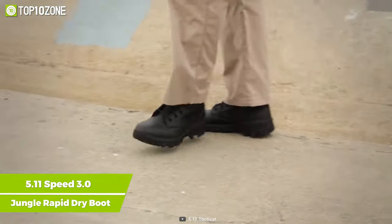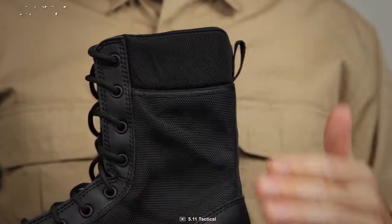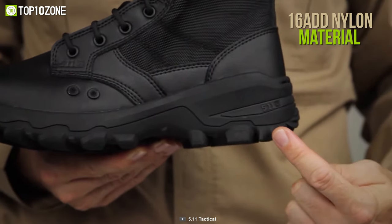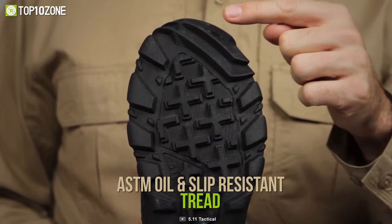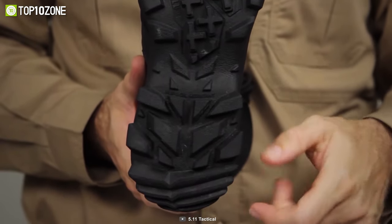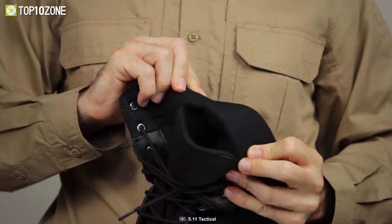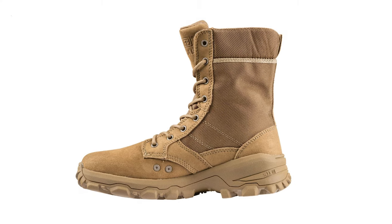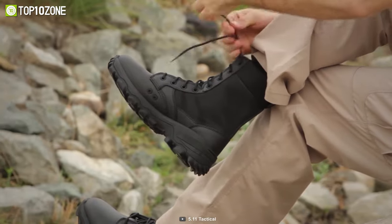Keep your feet free from injury with the 5.11 Speed 3.0 Jungle Rapid Dry Boot, a durable, comfy, rugged shoe that gives your leg extreme comfort with better protection. It is crafted with synthetic leather and 1680D nylon material that delivers intense comfort with extreme toughness. Its ASTM oil and slip-resistant tread makes this shoe an all-terrain shoe that you can wear on every rough surface without hurting your leg. It is integrated with the Ortholite insole that gives your leg a relaxed placement and lets you wear it for an extended amount of time. In short, the 5.11 Speed 3.0 Jungle Rapid Dry Boot delivers outstanding tactical functionality while maintaining torsional stability in every adverse condition.